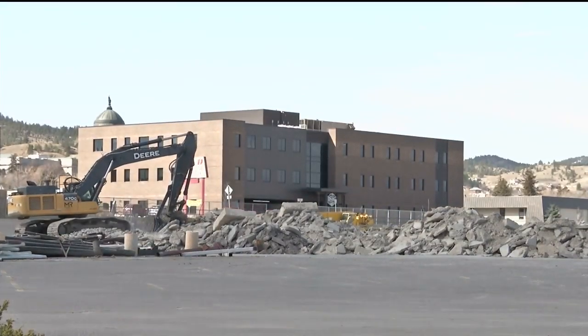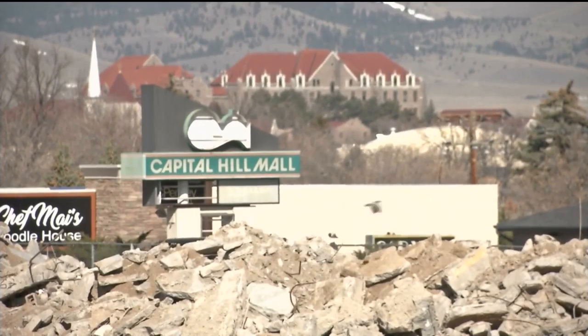Developers hope to have a full plan for the site finalized by this fall. Construction on any new buildings could begin in the fall or next spring.